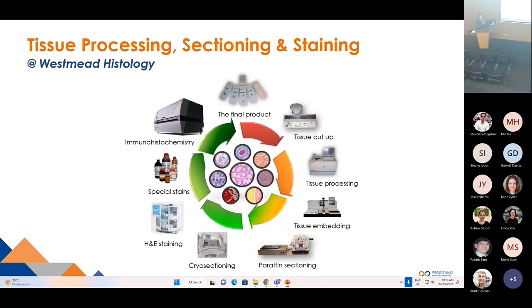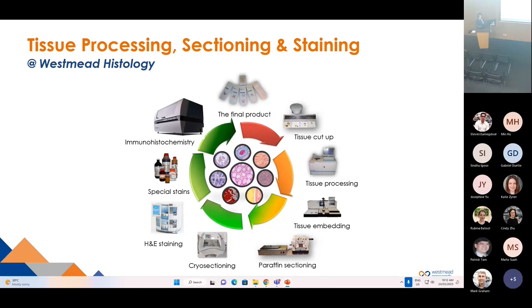Histology has a full spectrum of histology technologies, and we can do end-to-end tissue processing, sectioning and staining, with a lot of special stains available. We also provide data analysis and visualization on genomics, cytometry and proteomics datasets for bulk or single cells. There are many examples of analyses our bioinformaticians can do, but a lot more not listed.